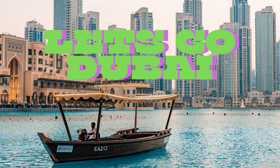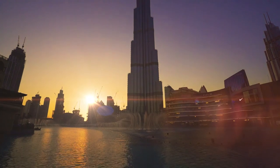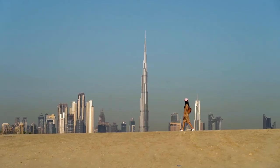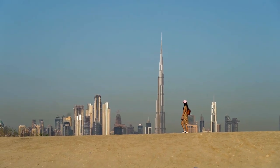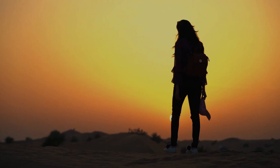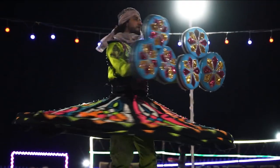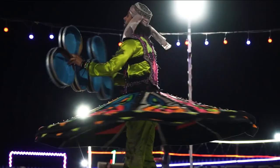Welcome to Dubai, a city where tradition meets the future, where the desert sands blend seamlessly with futuristic skyscrapers. Get ready to explore a land of luxury, culture, and adventure. As you land at Dubai International Airport, you're immediately welcomed by the grandeur and efficiency of one of the world's busiest airports. It's the gateway to a city that never stops surprising.